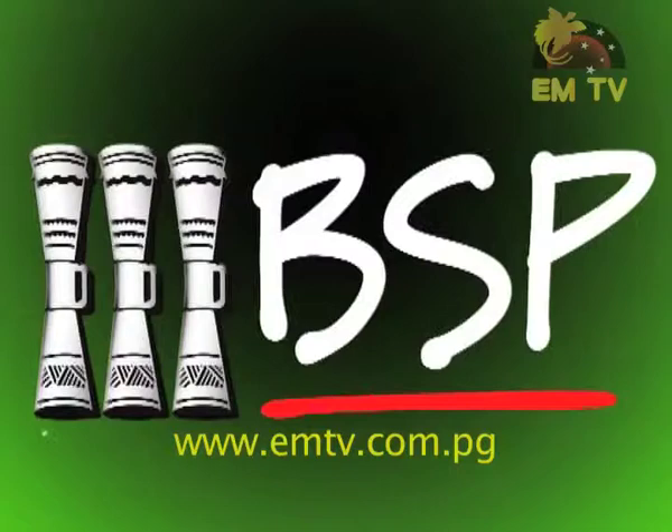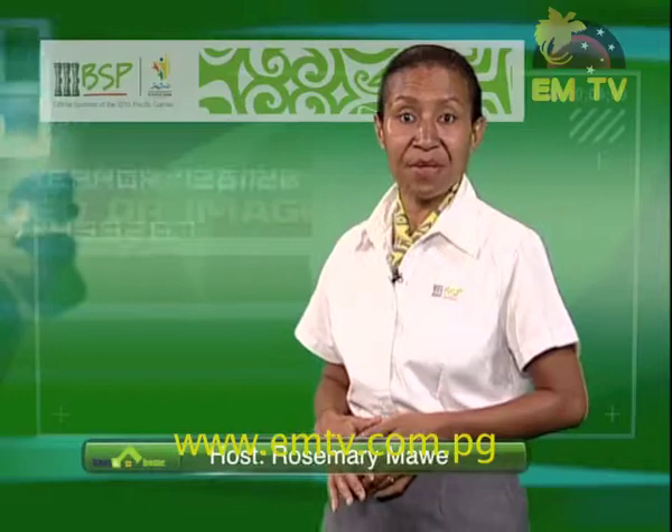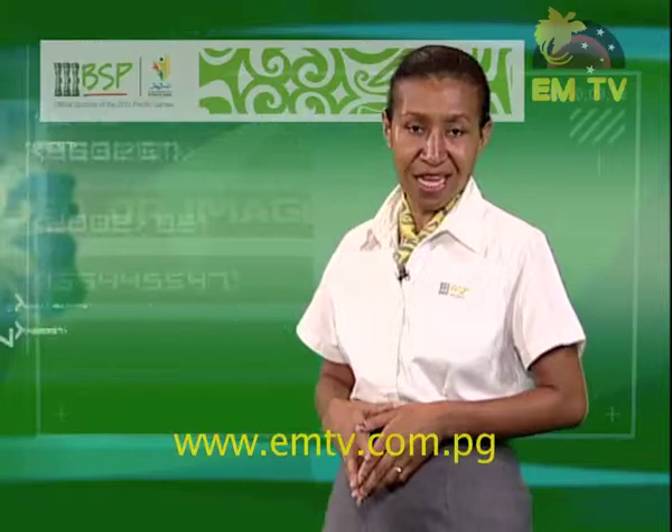Welcome back. BSP has come a long way and is still keeping up with the best service ever for its customers. Here's Rosemary Mauer and Tasman Samuel. Good evening viewers and welcome to another BSP program. Tonight we begin with the highlights of the 2015 Pacific Games ticket launch at the BSP house at Harbour City in the nation's capital.